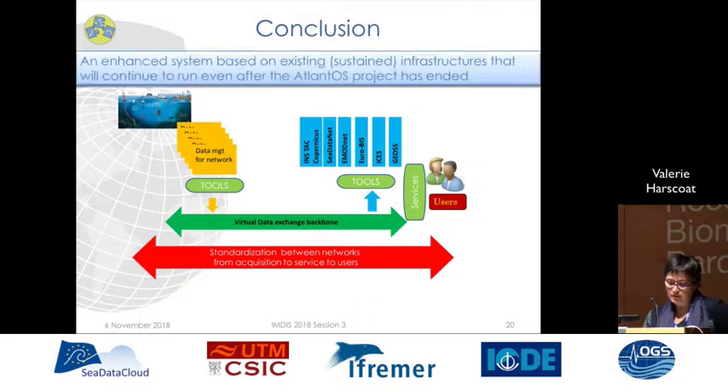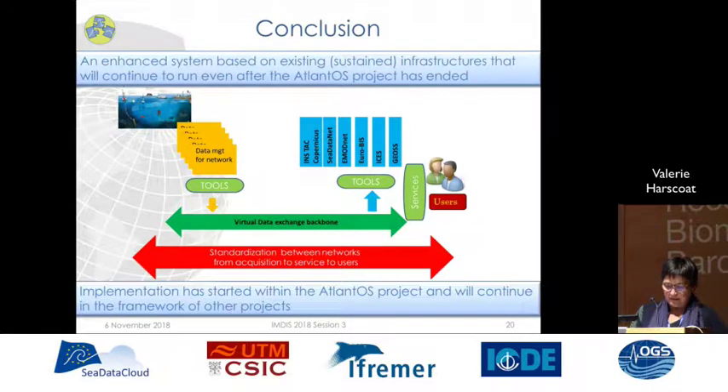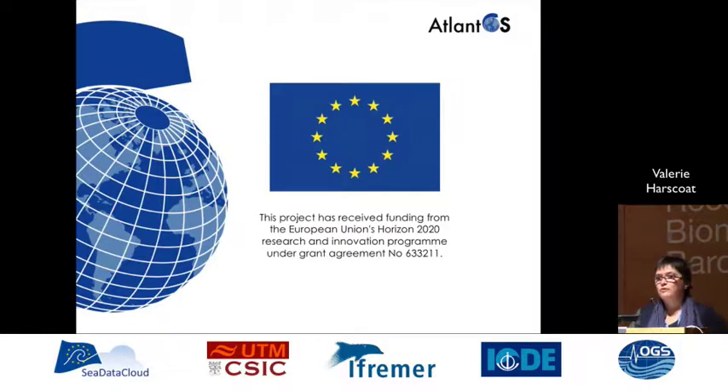In conclusion, we have designed within the AtlantOS project an enhanced system based on existing infrastructures that will run even after the AtlantOS project has ended. Implementation has started within the project and will continue in the framework of other projects. Thank you for your attention.